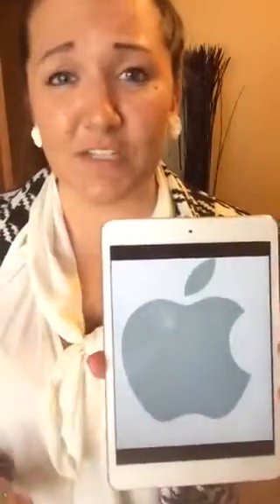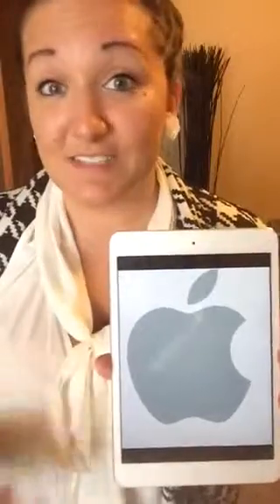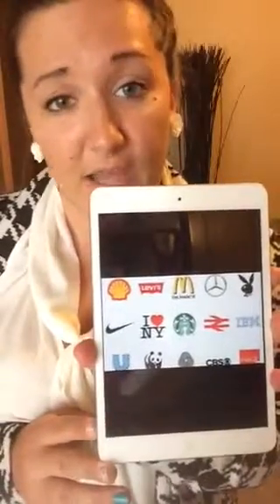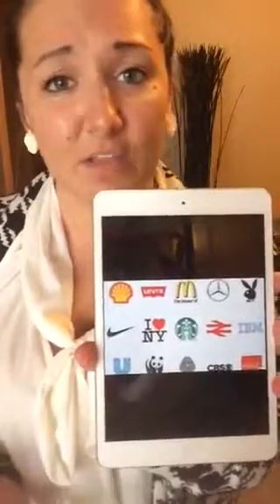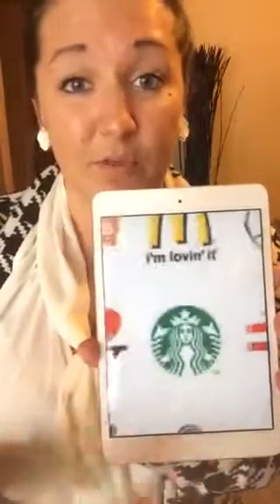Apple. This one has changed a little bit over the years but pretty much it's been the profile of an apple — simple, one color, and it's great. Everyone recognizes it, not just because they have good product, good prices, and great customer service, but because their branding is so strong. And of course some other ones: IBM, Shell, Nike, Panda, Starbucks — they're simple but they're recognizable.